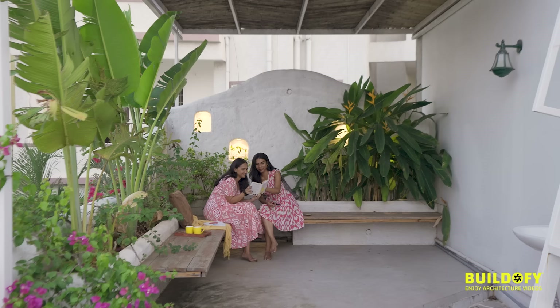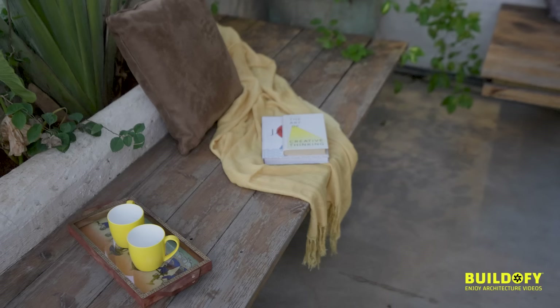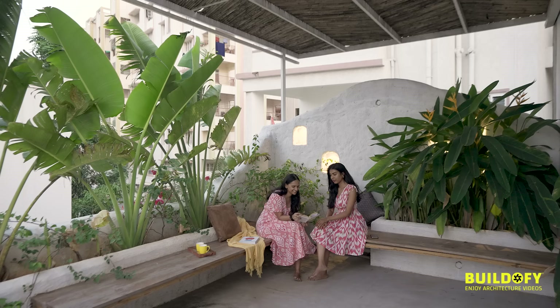The terrace theme is all about simple and minimal, so we used only minimal furniture and didn't add any additional loose furniture. We initially gave a pergola design for the clients to relax in the morning, and then the client asked for a Santorini-inspired terrace, so we designed this look for them.